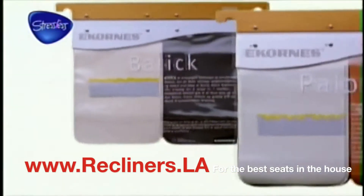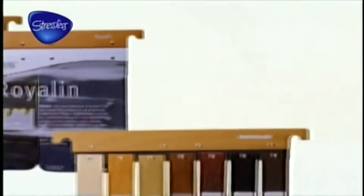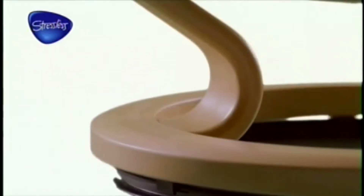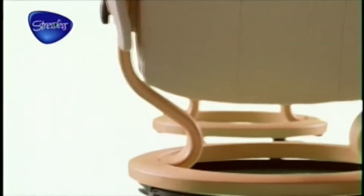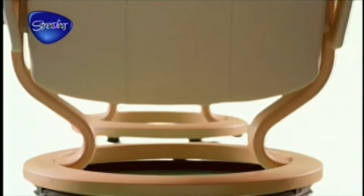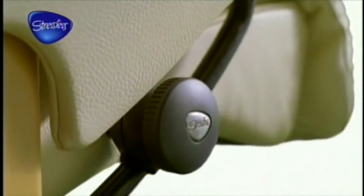Every Stressless is covered with genuine quality leather. You can choose from four different types of leather in a wide range of contemporary colors to match your individual style. The distinctive Stressless base is made from laminated beech wood for strength and beauty, stained and varnished in a wide variety of attractive shades and colors.